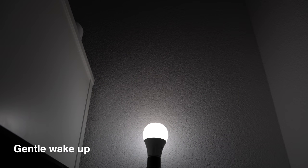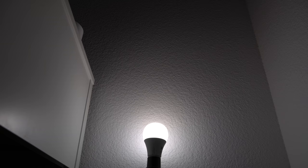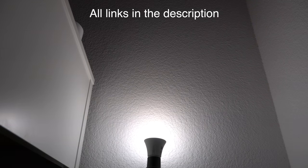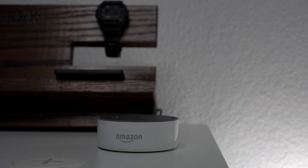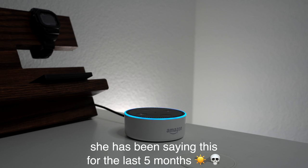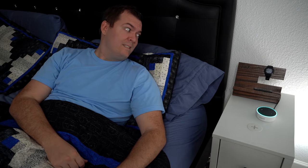Every morning at 7 a.m., I have the light next to my bed slowly turn on to a nice cool white over 30 minutes until it's at full brightness. That way it's much more comfortable to wake up and feel energized by the cool white temperature of the light. Also, Alexa says good morning, tells me the weather in a nice low volume, then plays a song that gets me motivated for the day.